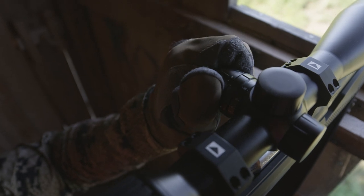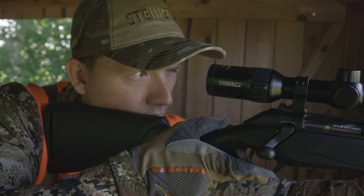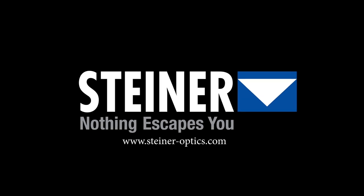For hunters who expect uncompromising performance from their optics, the Predator line of rifle scopes and binoculars delivers. Steiner. Nothing escapes you.